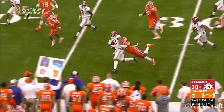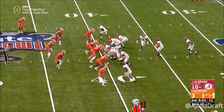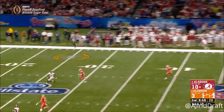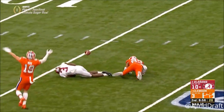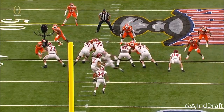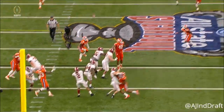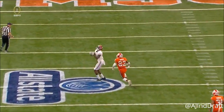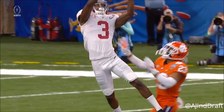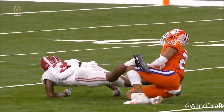Najee Harris is going to be a big star. The flea flicker — Hurts winds it up, wants all of it. Ridley couldn't come down with it; it was under the safety who came to make a play. If he loads it and throws right now, that's a touchdown easily, because Ridley had to stop and come back for the football. Safety Van Smith was able to get his left hand in there and knock the ball away.